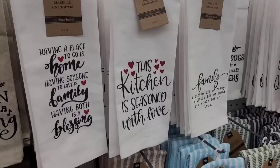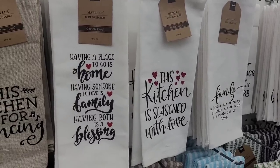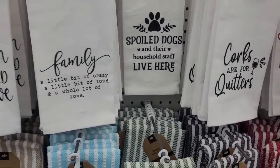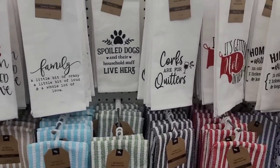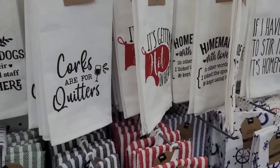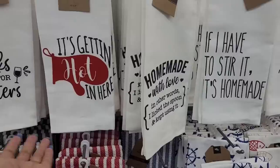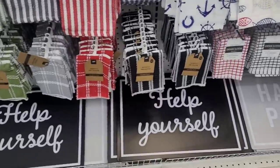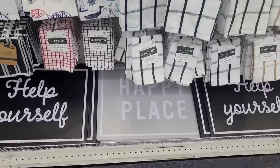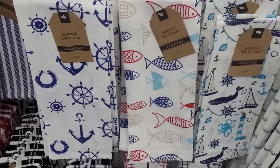It's just so much goodness over here. Look — 'having a place to go is home, having someone to love is family, having both is a blessing.' 'Family — a little bit of crazy, a little bit of loud and a whole lot of love.' 'Spoiled dogs and their household staff live here.' 'Corks are for quitters.' Oh goodness, it's getting hot in here! And then 'help yourself,' 'happy place' — y'all see that placemat down there.